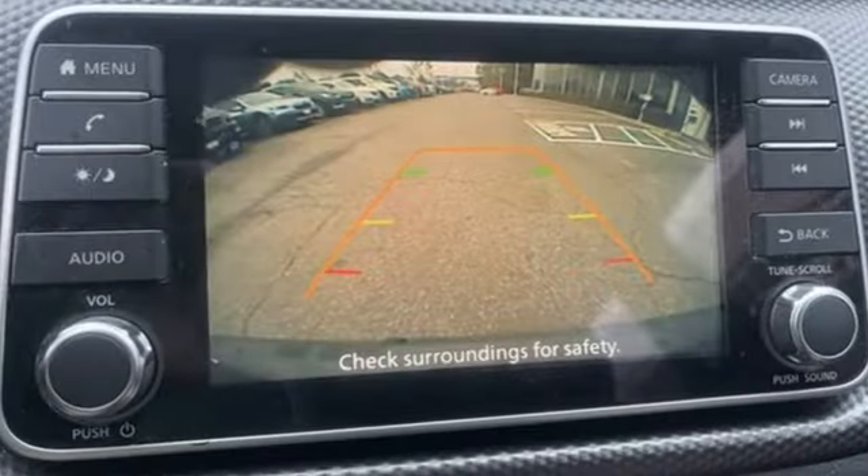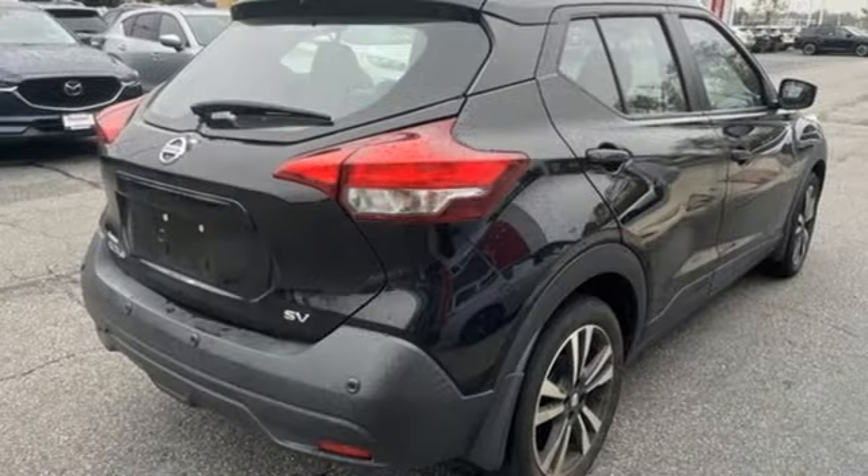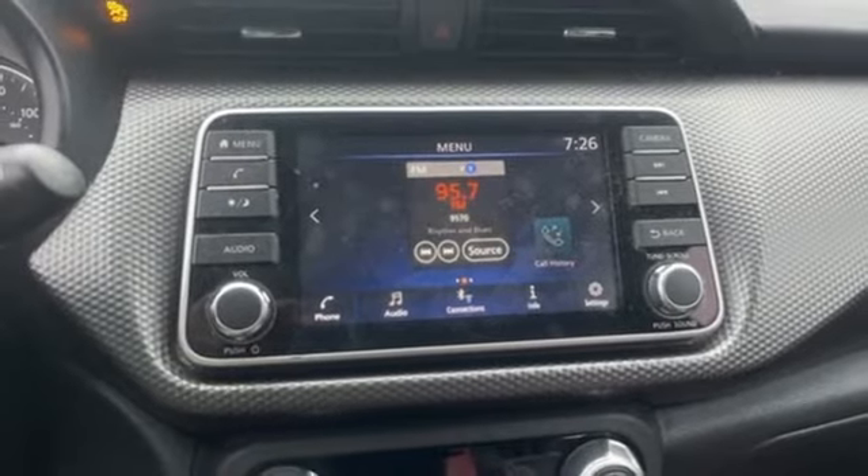It boasts an impressive list of features like these: continuously variable automatic transmission, manual tilting steering column, streaming audio, and rear parking sensors.